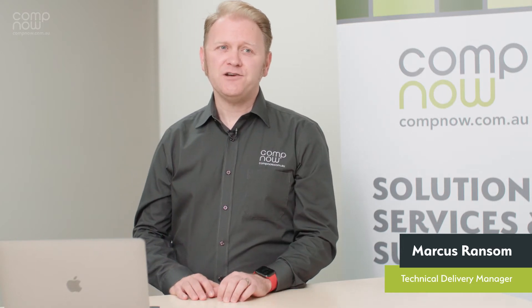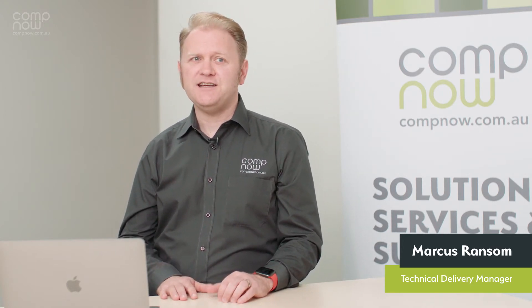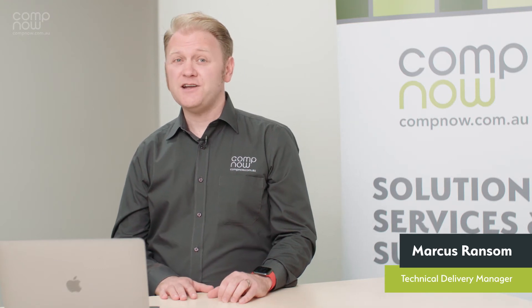We've been testing Apple silicon from as soon as the developer transition kits were released at WWDC in June, and it's been a really exciting time.